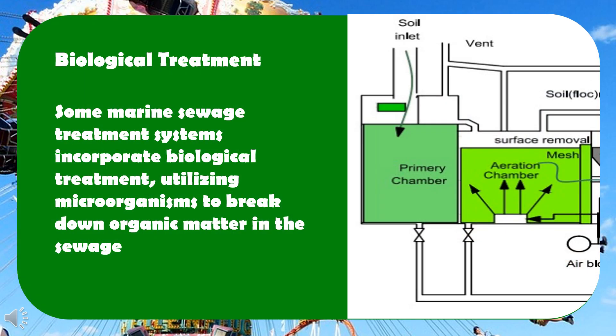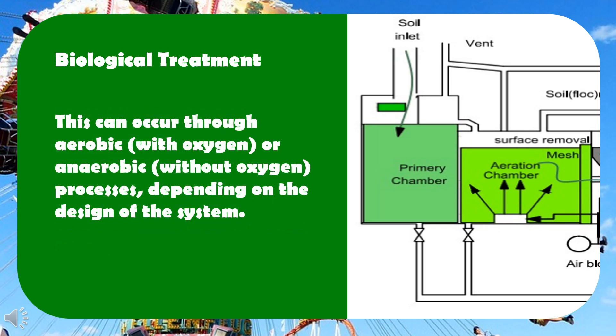Biological treatment: some marine sewage treatment systems incorporate biological treatment, utilizing microorganisms to break down organic matter in the sewage. This can occur through aerobic or anaerobic processes, depending on the design of the system.